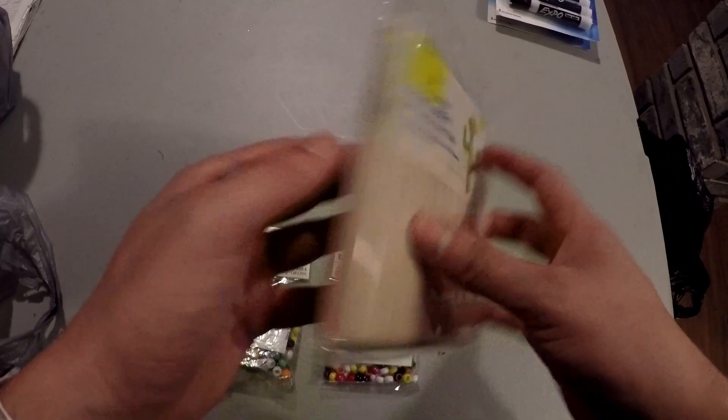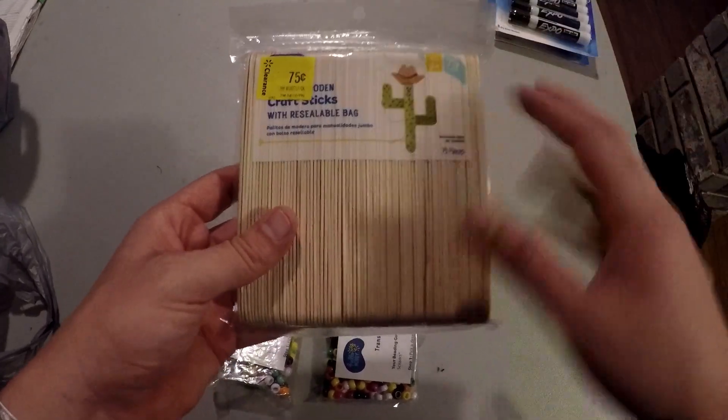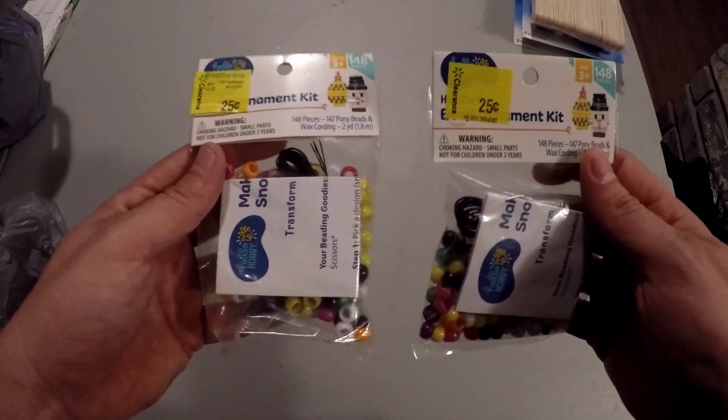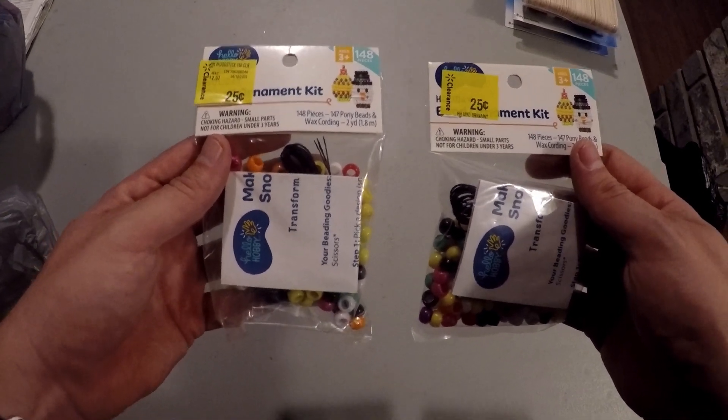I also picked up this pack of craft sticks for 75 cents — 75 pieces, so basically one cent a stick. These are just good for when I'm doing woodwork: good for paint stirrers, little shims, there's a lot of things I can use these for, so these are just a little personal item.